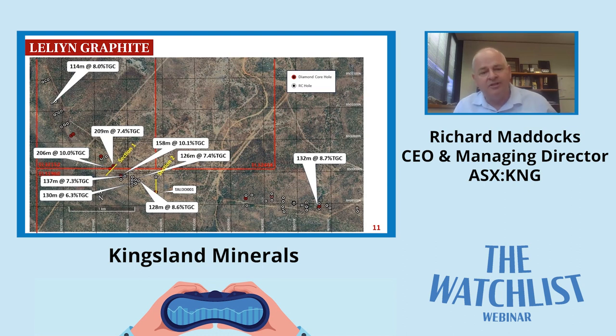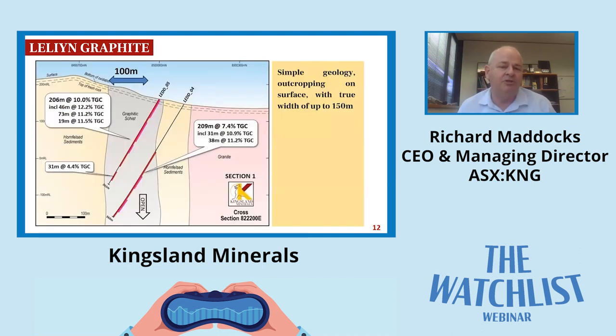Section one shows those two high-grade hits - holes four and five. You can see the relatively consistent nature of the schist - it's fairly simple geology that outcrops on surface. We are finding with some of the drilling that on the footwall surface the grade might be a little bit lower, and as you drill through toward the hanging wall you tend to get higher grades. But it seems relatively consistent - you get nice runs of high grades within a background of around seven to eight percent. It's regular, simple geology which makes this drilling program a lot easier to plan.